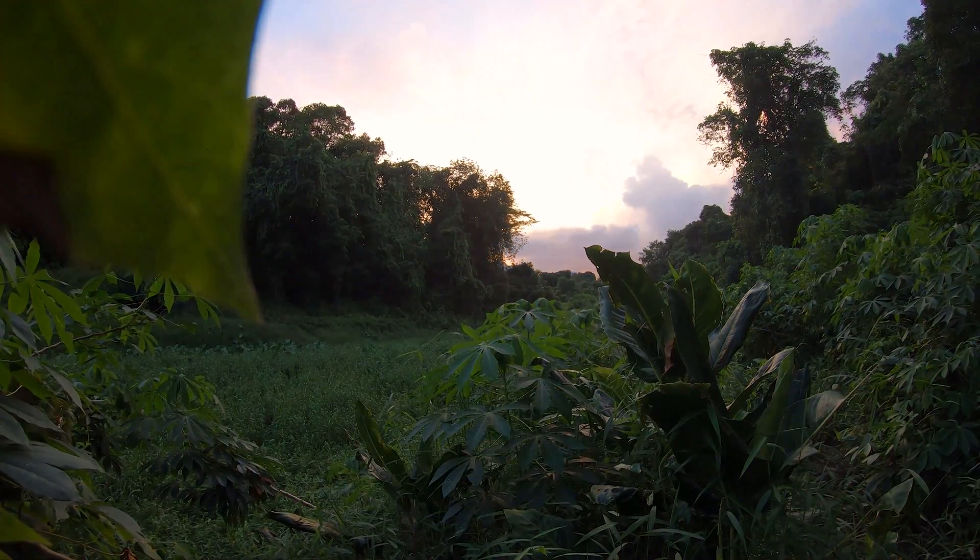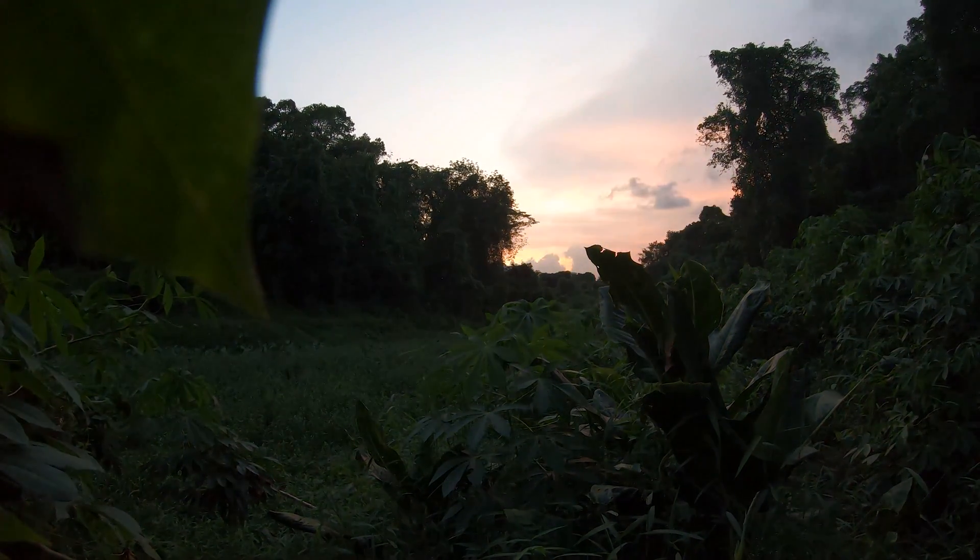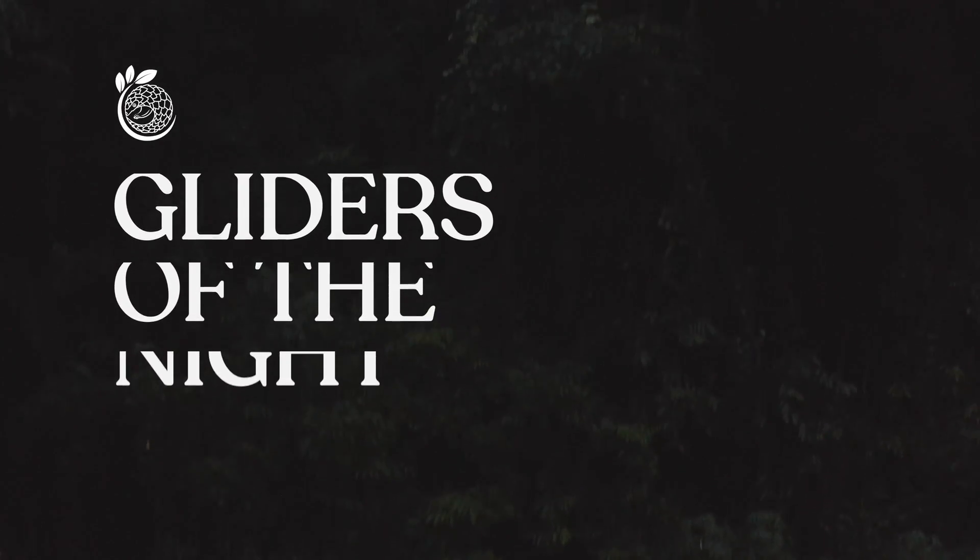In this series, we want to showcase the natural wonders that often go overlooked in our little red dot. And today, we look at an animal often unheard of.